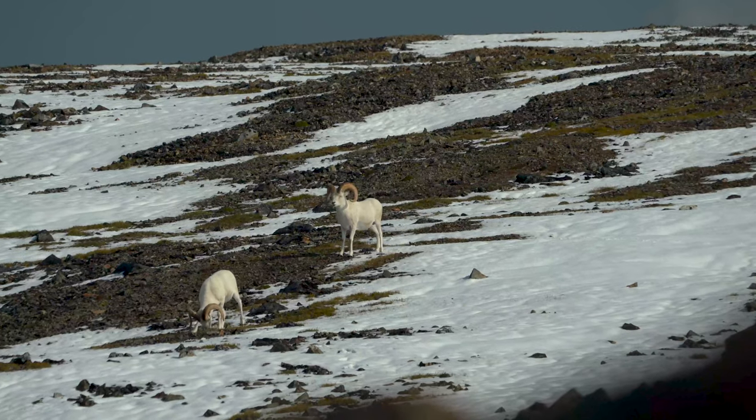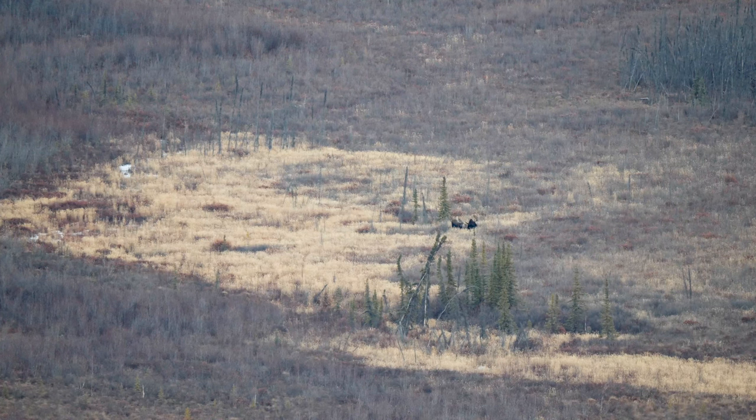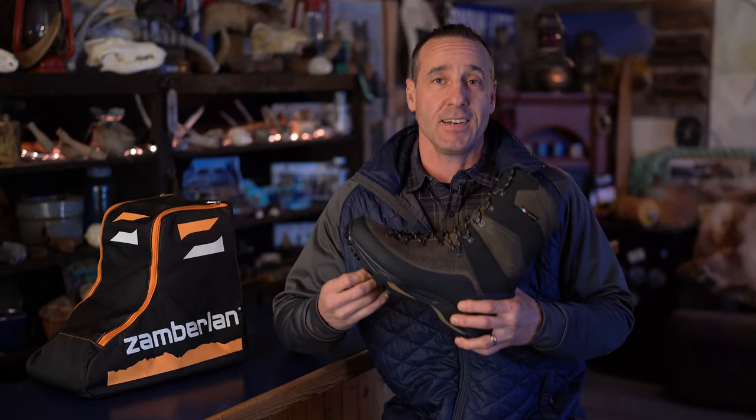If I was going to have one hunting boot that had to perform well in all hunting scenarios, this is the boot I would buy. Whether you're hunting sheep in the mountains and rocks, or down in the valleys hunting moose or elk, this is the boot that is going to get you through every hunt, provide the support you need, and be there hunt in and hunt out. This is the boot right here.